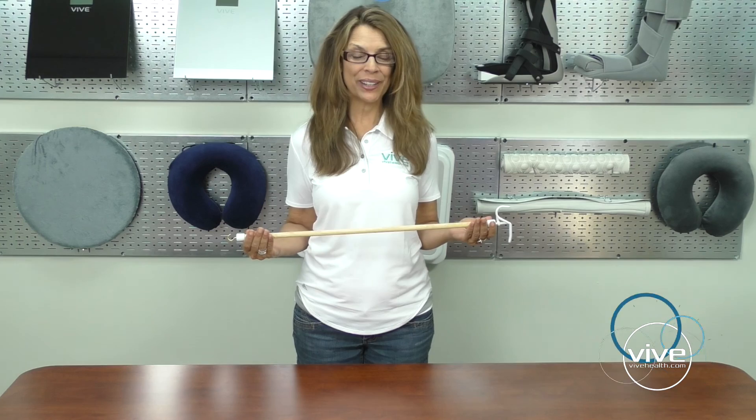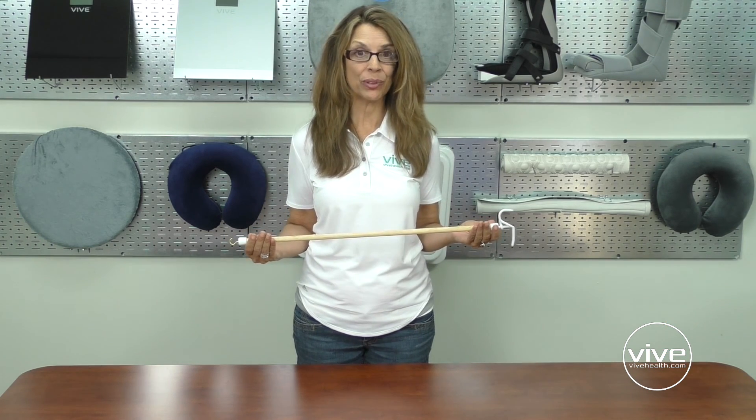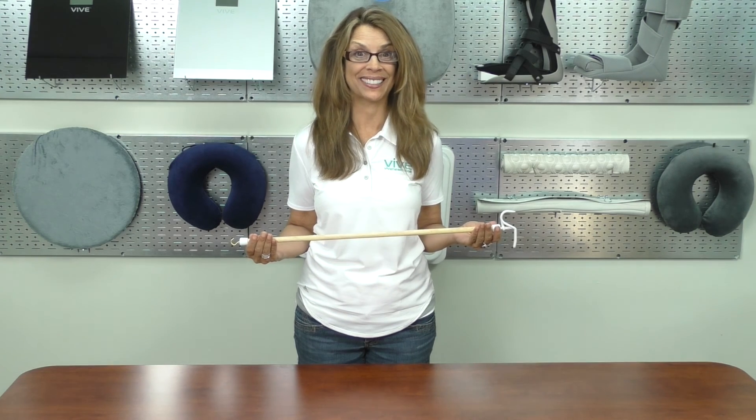Hi, I'm Karen with vivehealth.com. The Vive Dressing Stick is a handy tool for anyone suffering from limited mobility or dexterity.